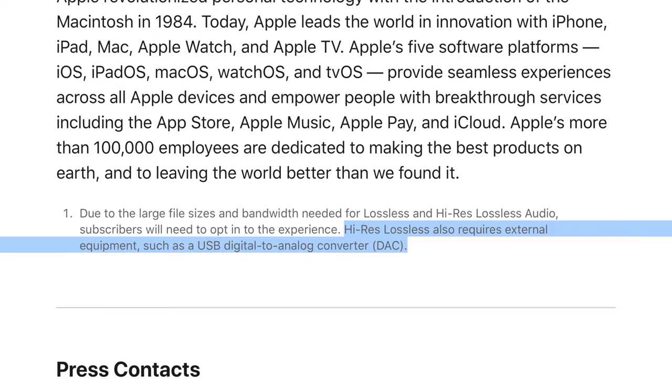Apple's press release also stated that in order to get high-res audio out of your iPhone, iPad, and Mac, you need an external audio device like a digital-to-analog converter or DAC. We audiophiles know what a DAC is, so it's very interesting to see a consumer brand promote the use of an external DAC.